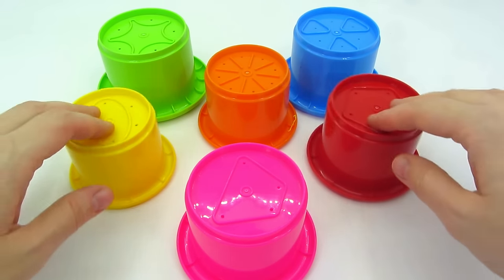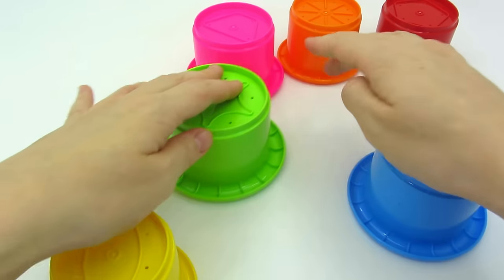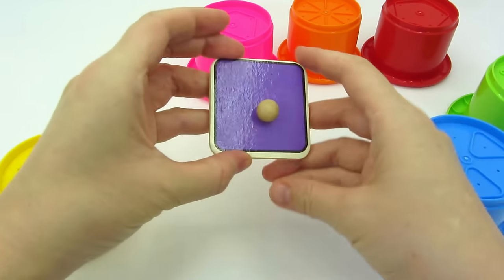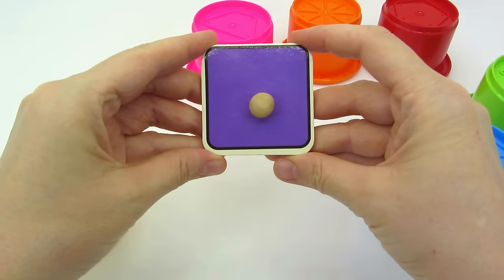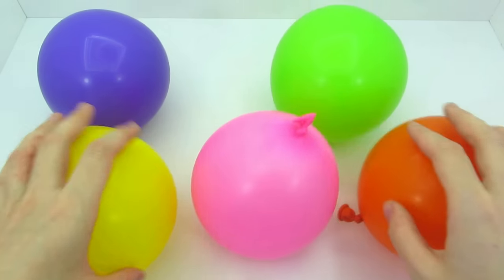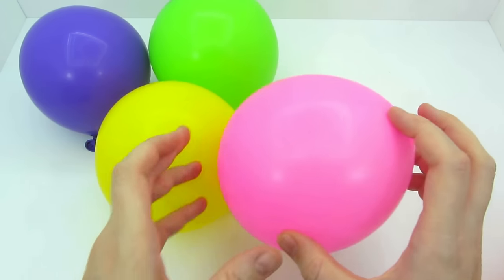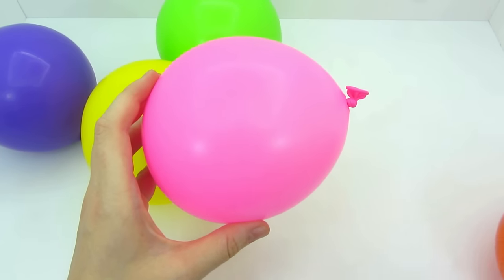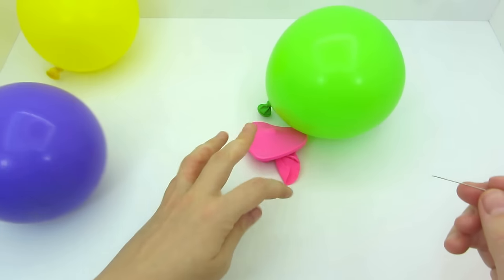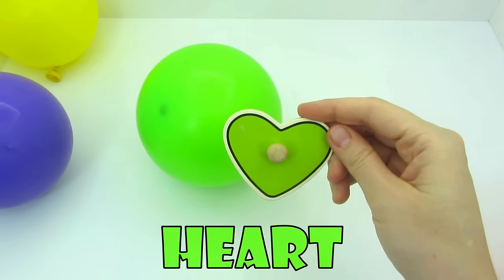Wow, lots of colorful cups. I think I hear something. We found the square. Wow, look at these colorful balloons. I think I hear something in this one. Let's pop the pink balloon with a needle. Let's get the shape. It's a heart.